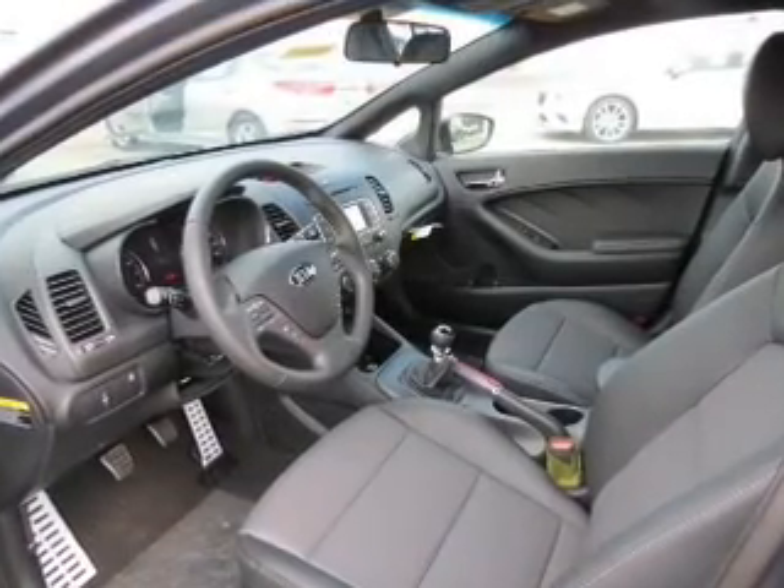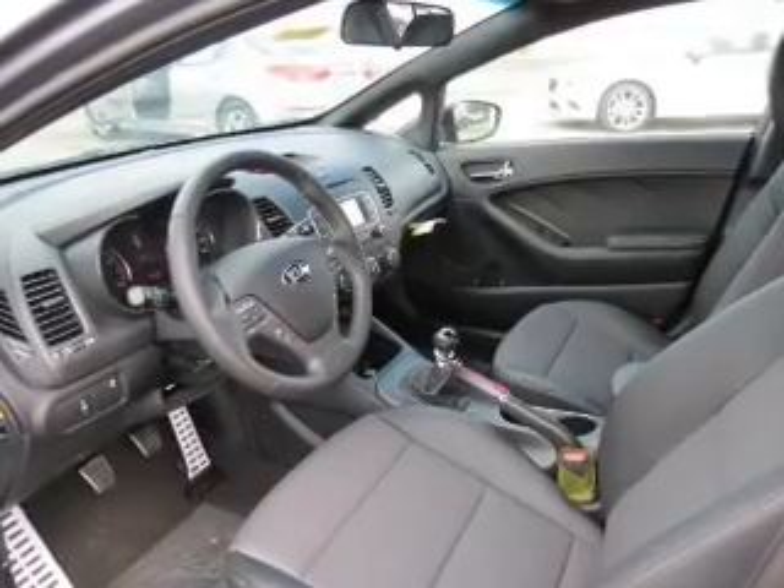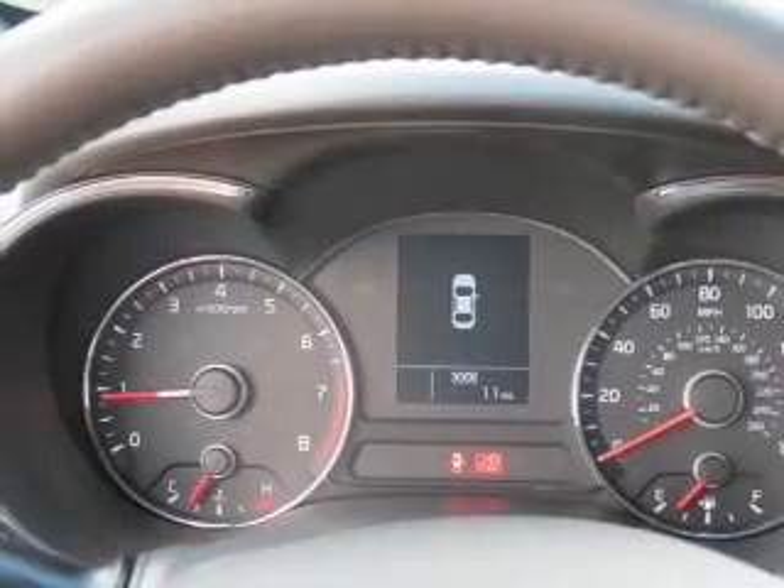Daytime running lights. Great quality at a great price. Call or click to contact us today.